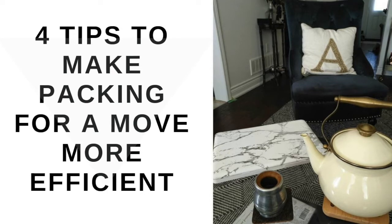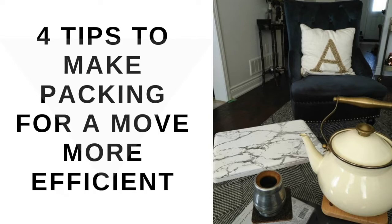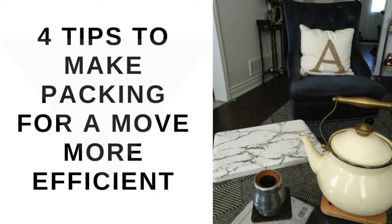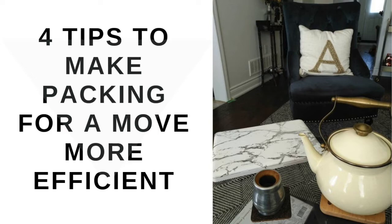Number four: load and unload your trailer by room. If you are not showing your current home to potential buyers, it gives you the freedom to keep boxes in their appropriate rooms until you pack the vehicle and move. We had to place all of our boxes in the garage so potential buyers wouldn't see the mess. Start by identifying your heavier boxes and placing those on the trailer floor, then stack the remaining boxes from each room on top of each other to keep them grouped. Once you begin unloading, ensure that each box is taken to the appropriate room to save having to move all the boxes multiple times.